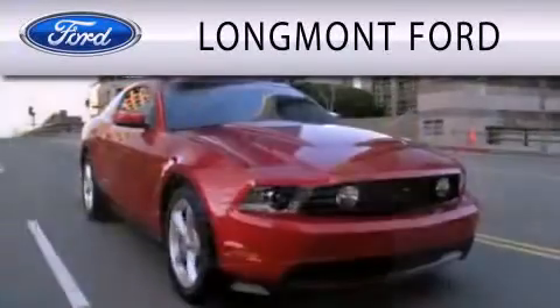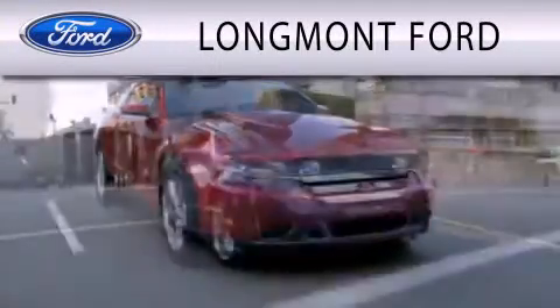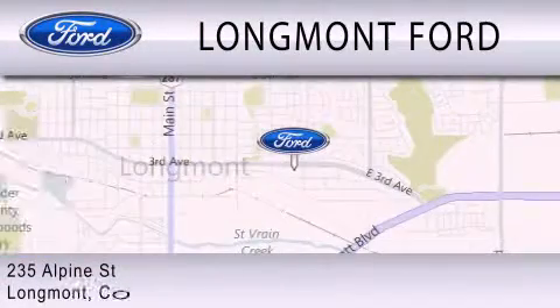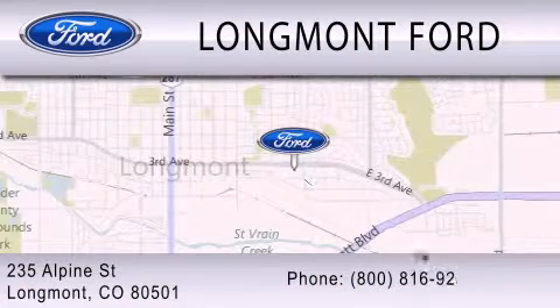Longmont Ford is dedicated to doing everything possible to ensure that the experience you have selecting your next vehicle is as pleasant as possible. We're located at 235 Alpine Street in Longmont. Longmont Ford.